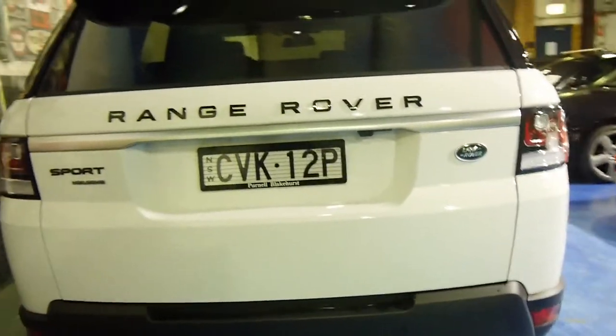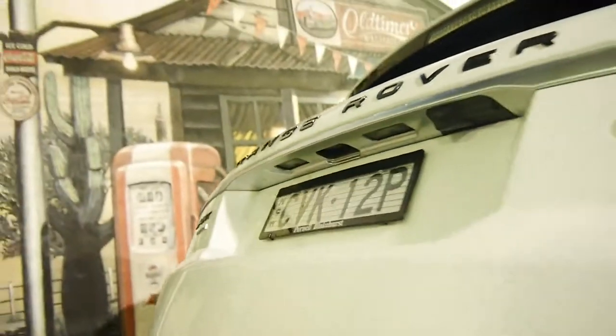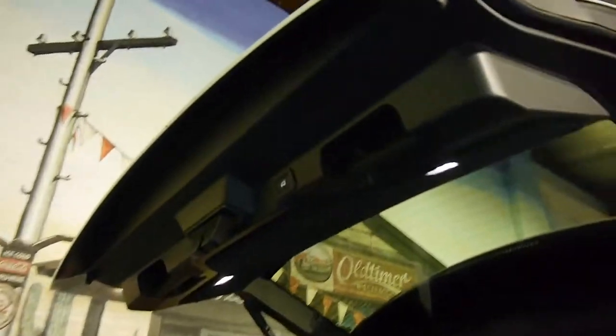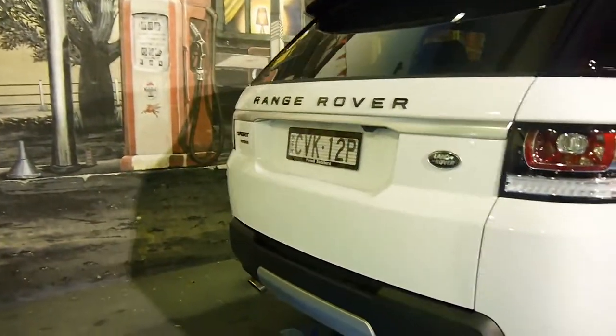It also has a tow pack and tow hitch. You can see there's a little button up the top — push that and down the electric boot comes. Very simple. Also fitted with parking sensors all round.